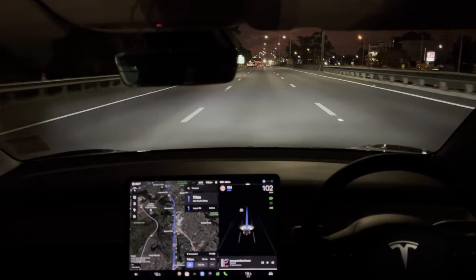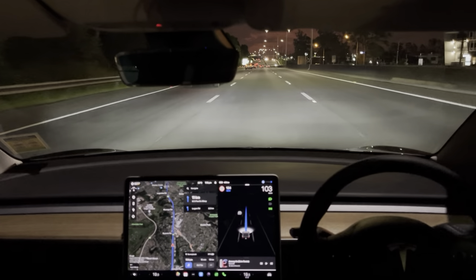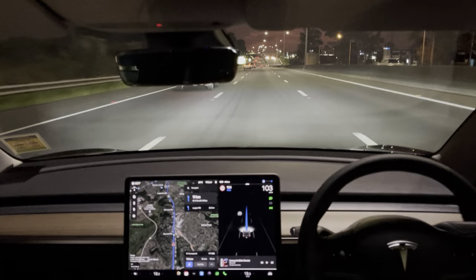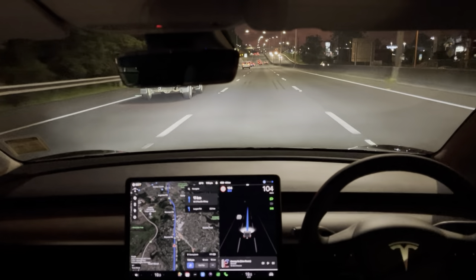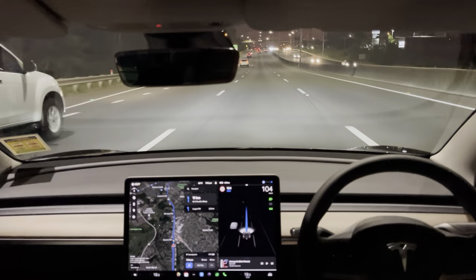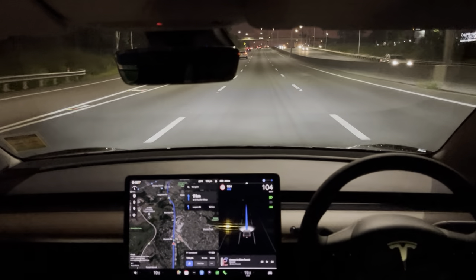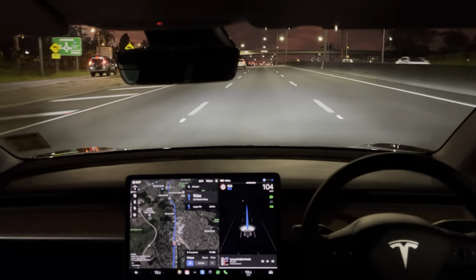That's a bit of a demonstration on what you can do with the FSD version of the software here in Brisbane, Australia in February 2023. TeslaTaxi.com.au if you'd like to rent a Tesla with standard autopilot, enhanced autopilot — also known as EAP — or FSD, also known as full self-driving, which is the version we've currently got enabled on this car. Thank you.